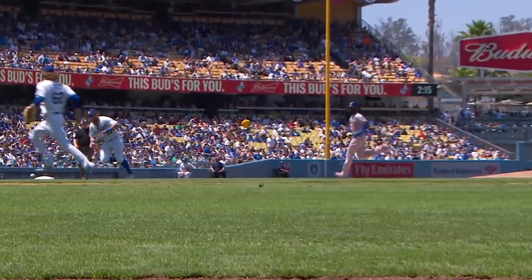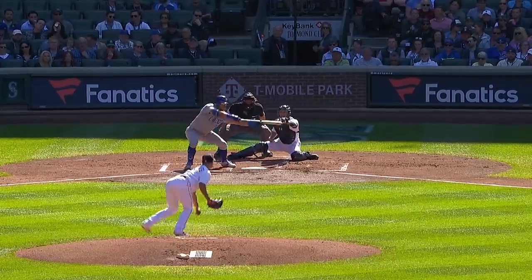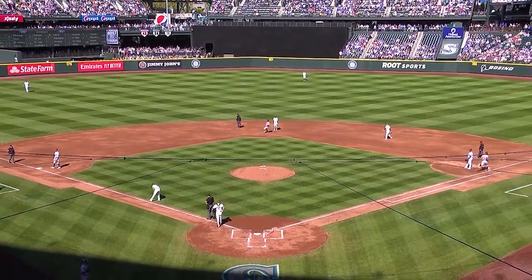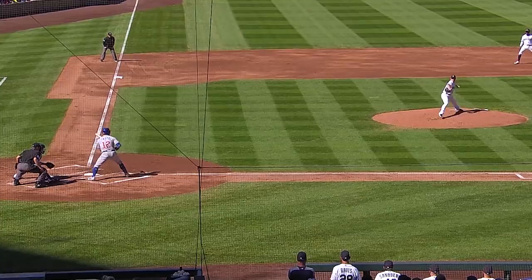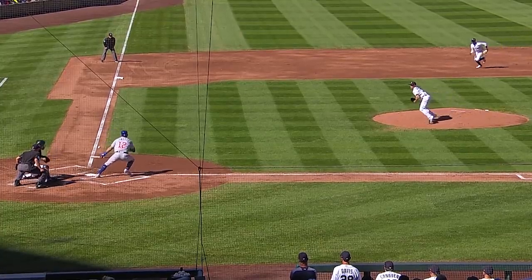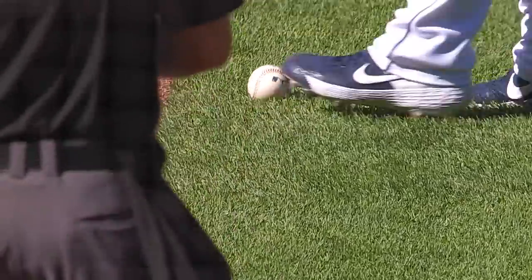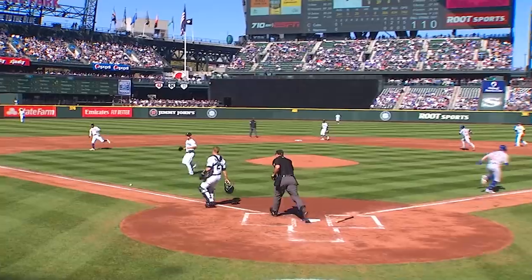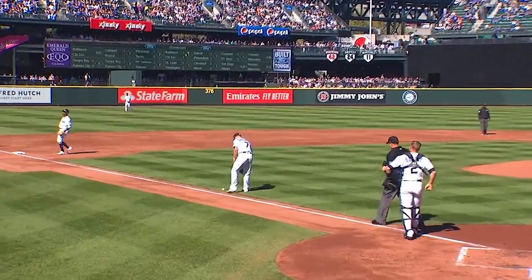Drops down a sweetheart of a bunt, pushes it toward third. It's a good bunt, stays fair — that's a base hit. Kyle Schwarber with a bunt single. You can't defend this guy. Is he going to hit it over the wall or drop down a bunt on you? Who do you want — the Bambino or Carew?